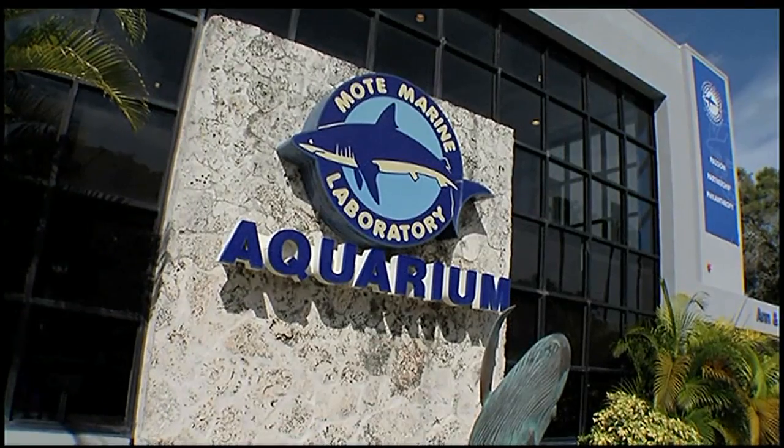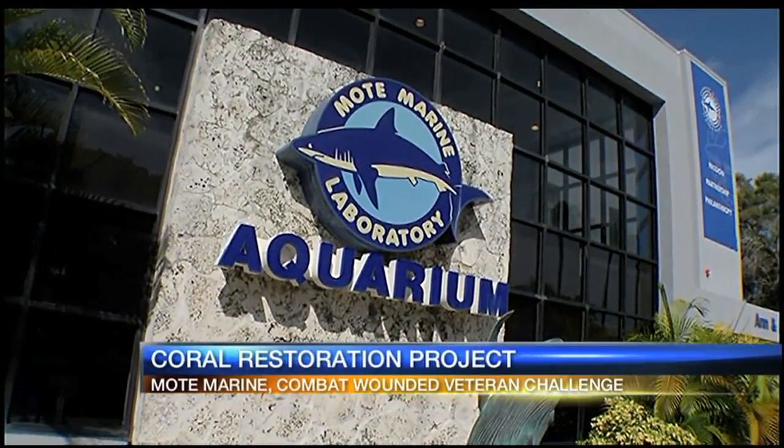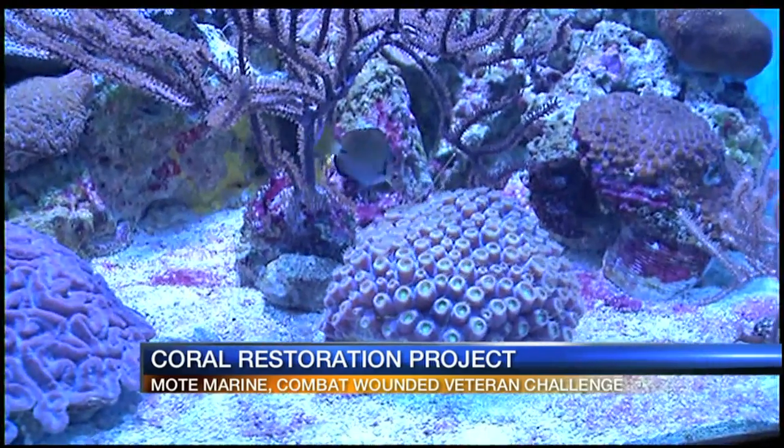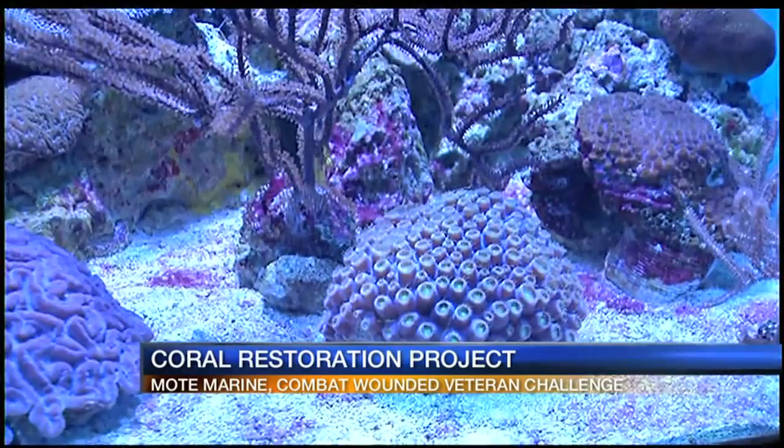Local veterans are teaming up with Mote Marine Laboratory on a project to restore the only barrier reef in the continental U.S. This week, members of the Combat Wounded Veteran Challenge and Scubanauts International are joining forces with scientists to plant nursery-grown corals.